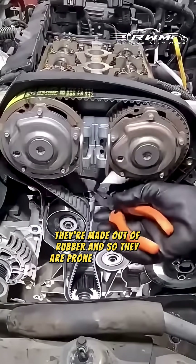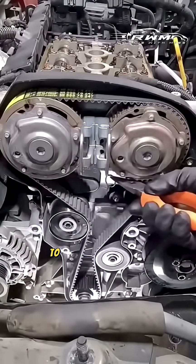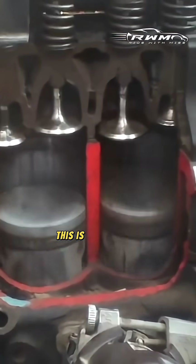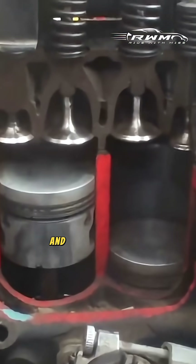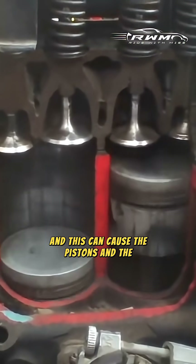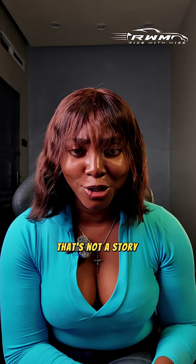In the case of timing belts, they're made out of rubber, so they are prone to wear and tear. It's usually advised that they're changed every 60 to 100,000 kilometers, because any damage to the belt can alter the precision of this synchrony and cause the pistons and the valves to collide.